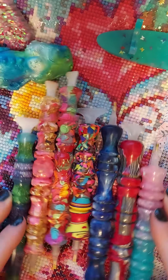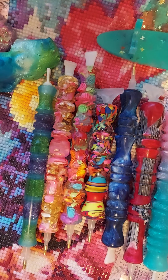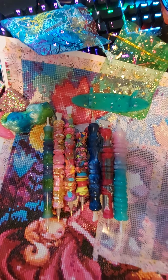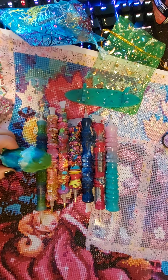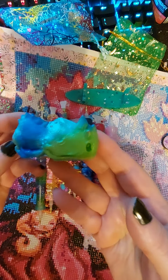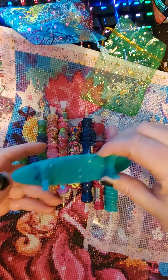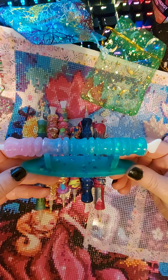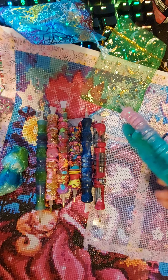I'll turn it this way so you guys can see them all. Sorry for the lighting. There's our little critter — so we need to name him. Whatever name you think would go good for him, please comment. I'd appreciate it. And then I got my little pen holder. Thank you, Bella.